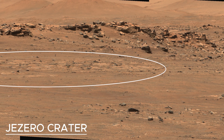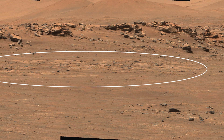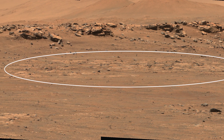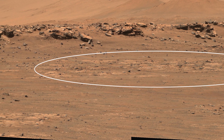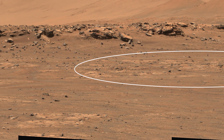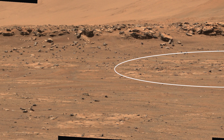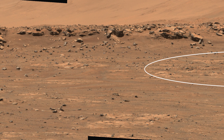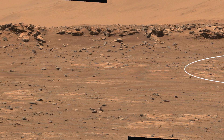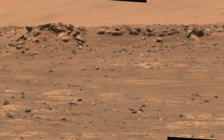This annotated image shows the area within the cratered floor fractured rough geological unit where the Perseverance rover will hunt for a suitable first sample target. The light-colored, flat-looking rocks are informally called paver stones and will be the first type of sample Perseverance collects for a planned return to Earth in future missions. Small hills to the south of the rover and the sloping inner walls of Jezero Crater's rim fill the distant background of this view.